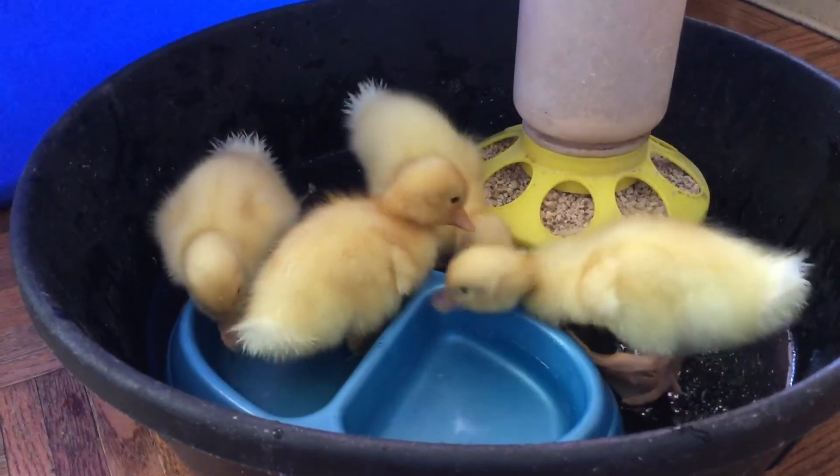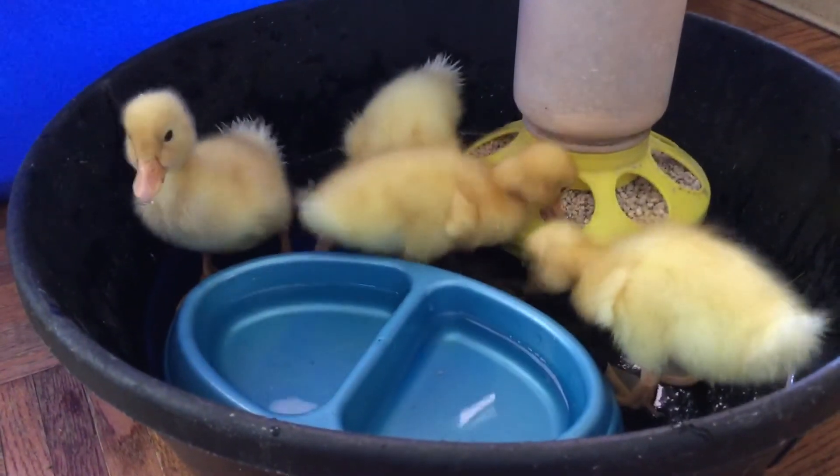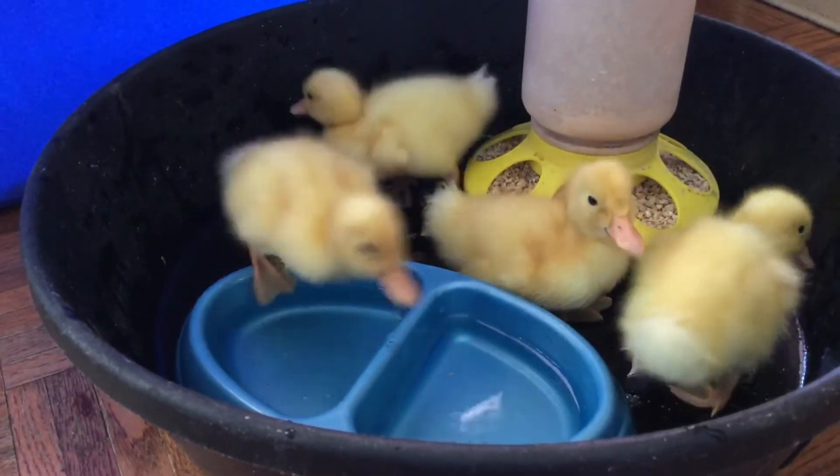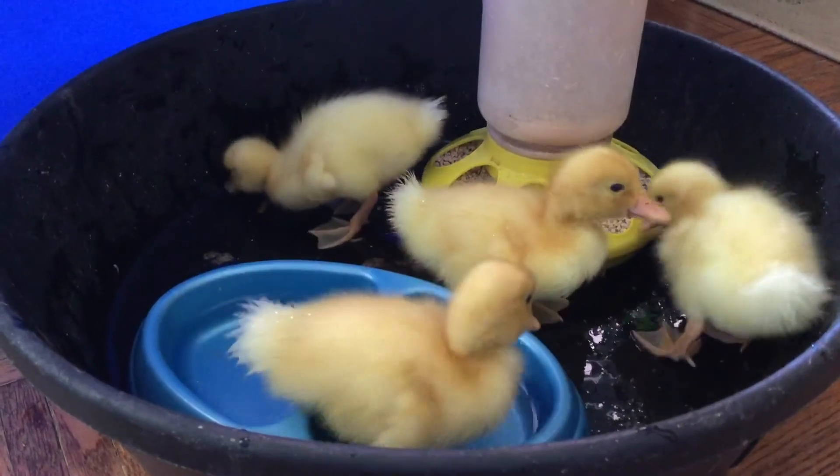They also eat a lot and they're really messy, which is why we're having them eat in this little container instead of eating in their cage because they were making a mess. So we're trying something new.